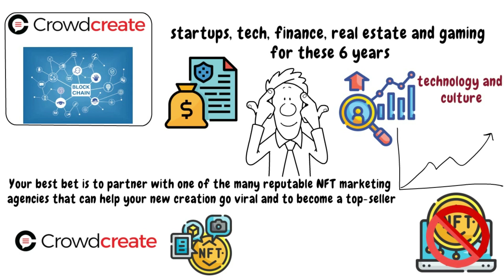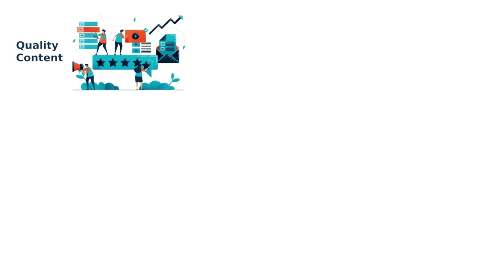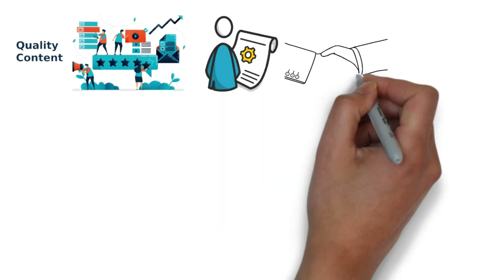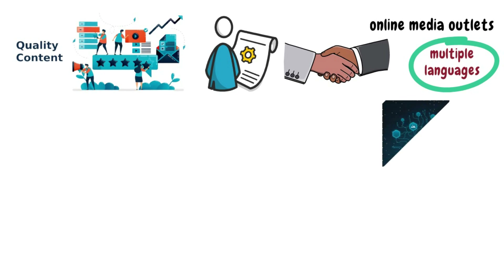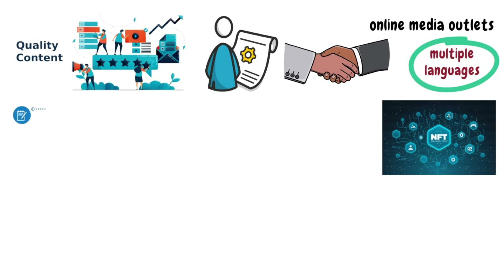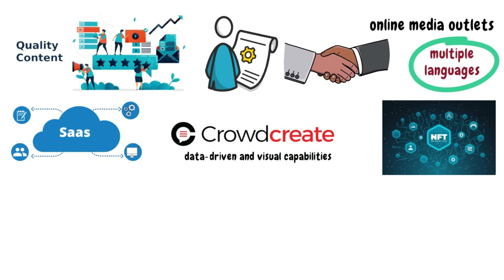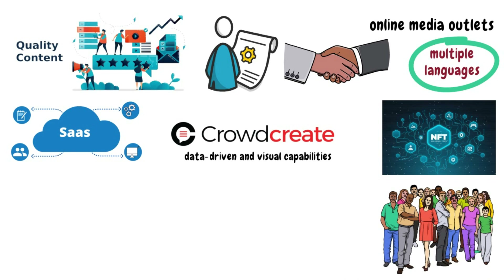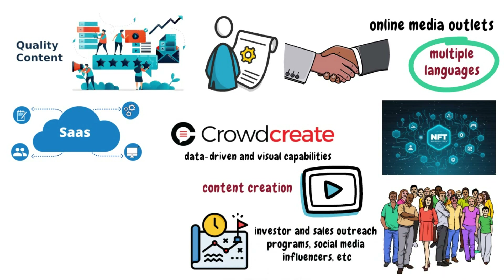Crowdcreate is one of the best and most prominent NFT marketing agencies that London has to offer. The company is composed of a highly skilled crew that delivers best-in-class NFT marketing campaigns, specifically targeting your demographic to increase your reach. They have a mission to provide high-quality curated marketing content for creators around the world, partnering with some of today's most well-known online media outlets. They also work in multiple languages, making them one of the most widely accessible UK NFT marketing agencies. Their capabilities include video production, content creation, strategy, investor and sales outreach programs, social media, influencers, and more.